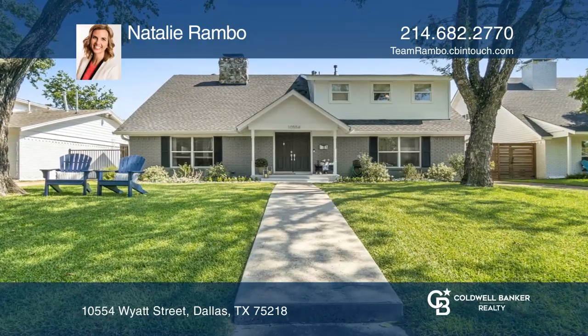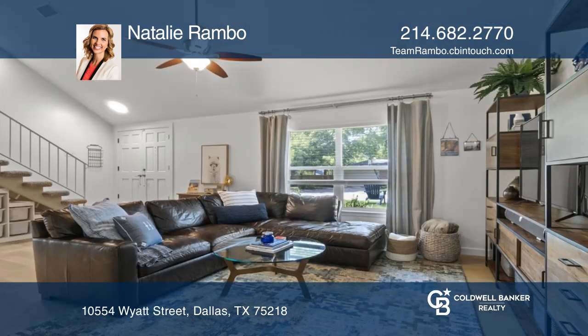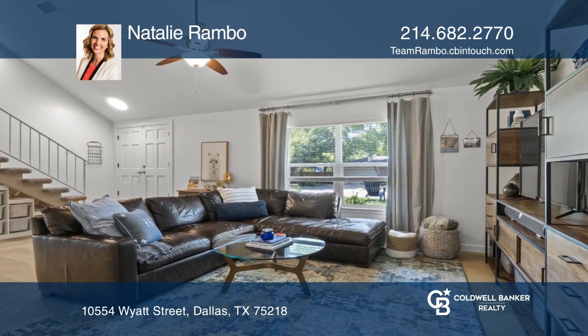Check out this gorgeous two-story home in one of East Dallas's hottest neighborhoods. The home features soaring ceilings, beautiful gas fireplace, and a private backyard.